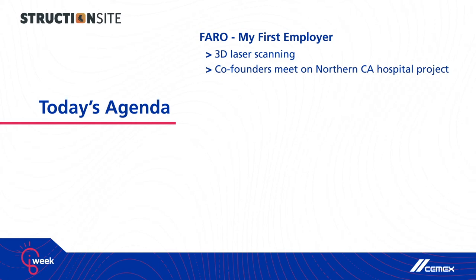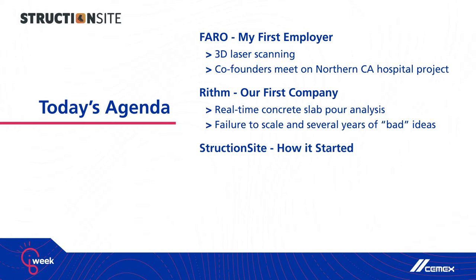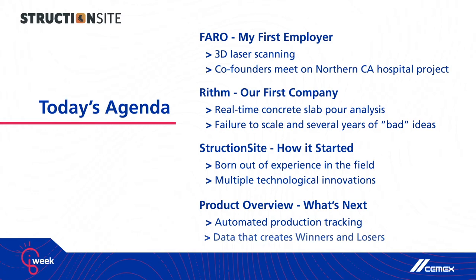That agenda looks something a little bit like this: starting with my first employer, Faro Technologies, then the company I started with my co-founder Philip, which was called Rhythm, our journey to StructionSite and how we got started there, and finally a look at our product today — how we're tracking scopes of work like concrete and walls and ceilings.